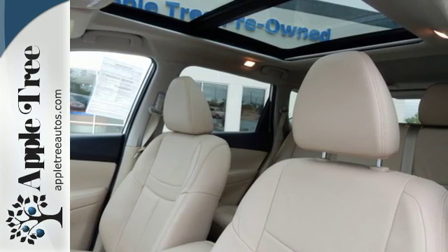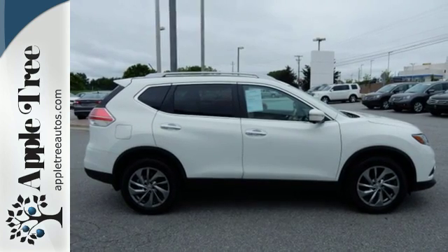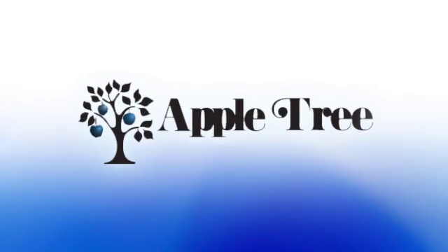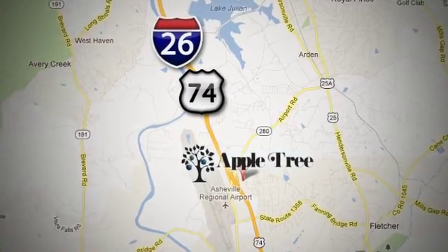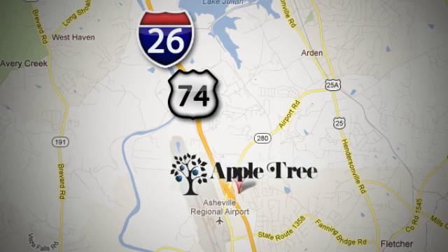Dashing looks and an easy-going interior. Test drive this Rogue today. Thank you for choosing Appletree Honda and Acura. We look forward to meeting you. We're conveniently located at 193 Underwood Road, number 195, in Fletcher, North Carolina.